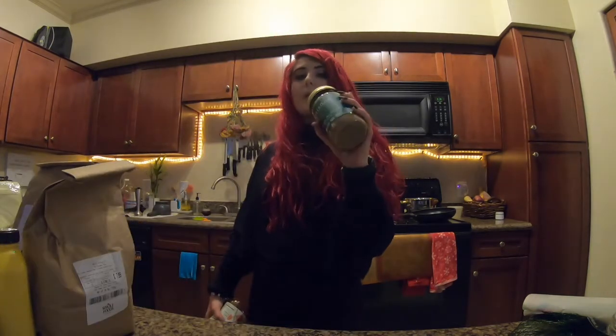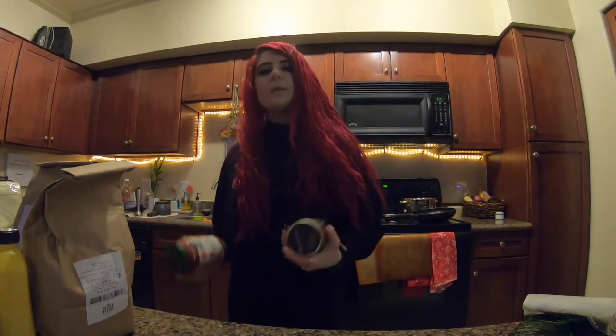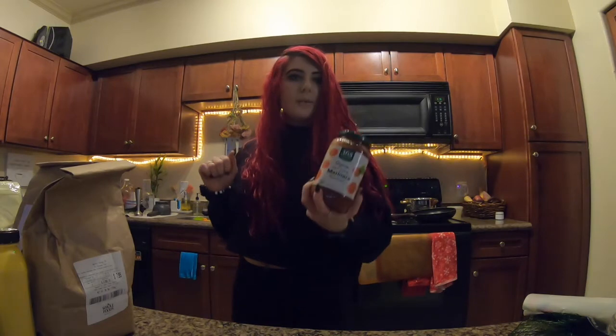Some almond butter because we're almost out — I've been putting it in our smoothies whenever I want the smoothie to stick with me a little bit longer and keep me full. We've got fat-free marinara sauce for our spaghetti and meatballs.